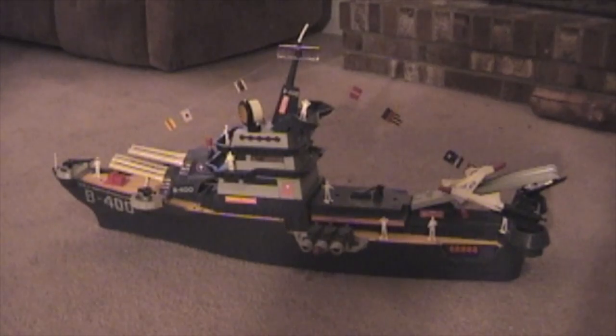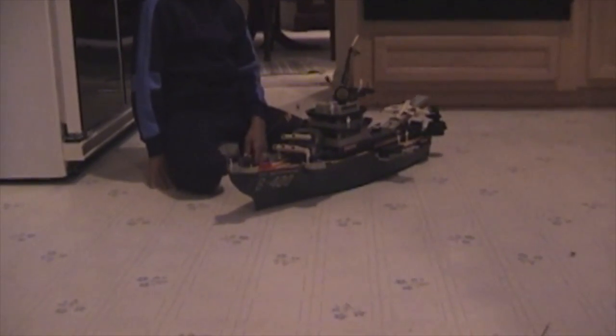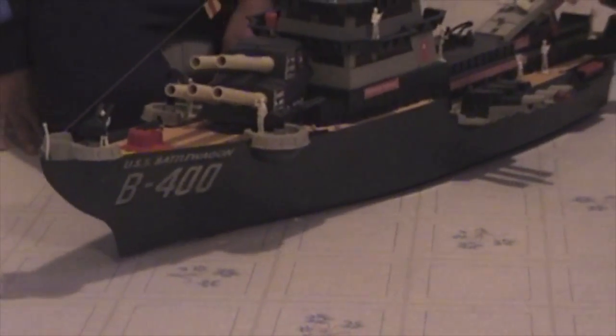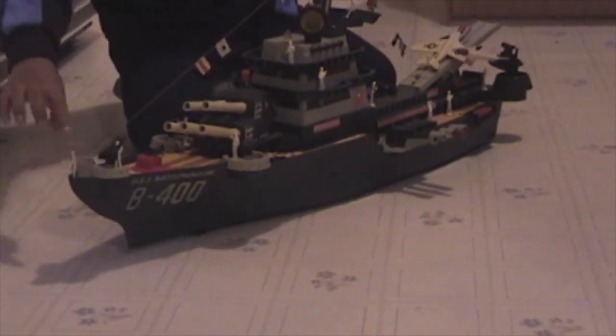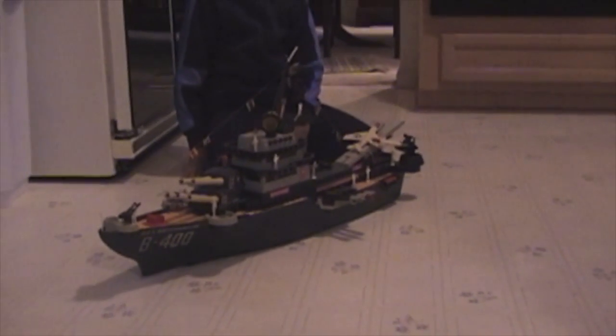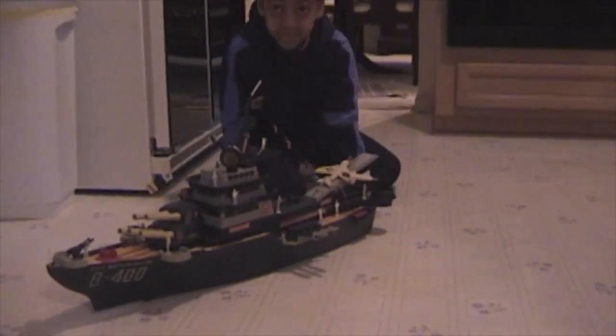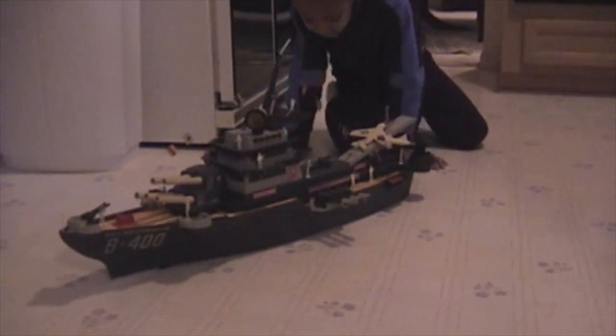In 1963, Deluxe introduced the USS Battle Wagon, a destroyer with a detailed military crew, guns, flags, and aircraft. The ship was powered by D-sized batteries that allowed it to roll across the floor with a wave motion that mimicked a real ship. As the ship rolled, a small bell would ring. This is what the commercial looked like in the 1960s.